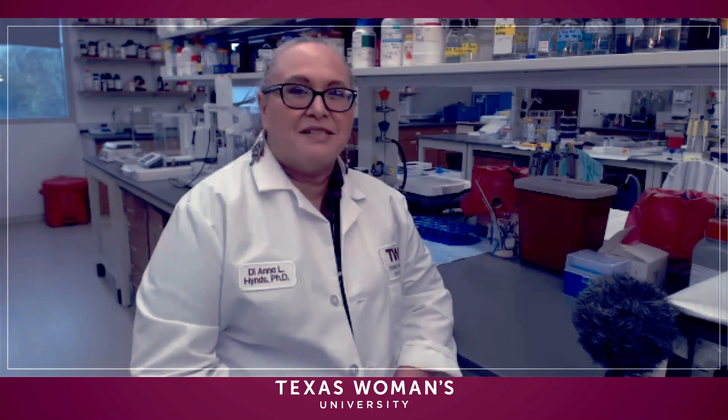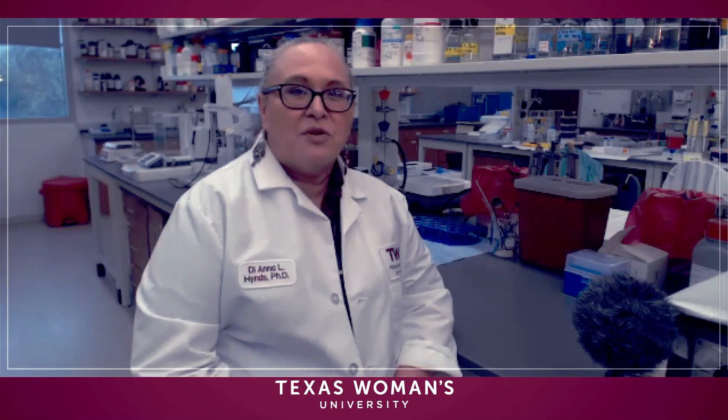Hello, I am Diana Hines. I'm a professor of biology here at Texas Women's University. Overall, our laboratory is interested in investigating how neurons extend their long processes either during development, after damage, or during neurodegeneration, and we are trying to figure out ways to manipulate that to treat those conditions.